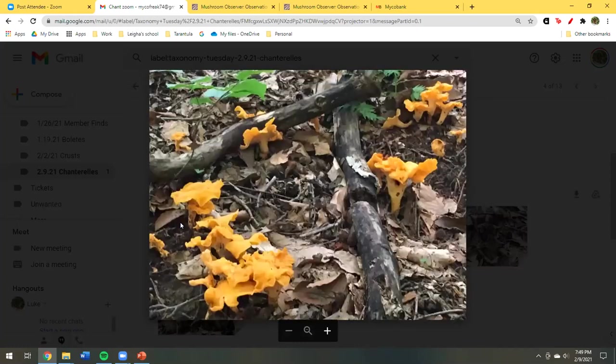Someone is asking — do we find chanterelles from summer on? Oh yes, and into the fall. Usually the end of June through the beginning of September. The first big summer rain is usually when I start finding them. Those really hot, hazy summer days with lots of thunderstorms and high humidity — that's good chanterelle weather.